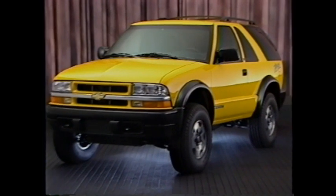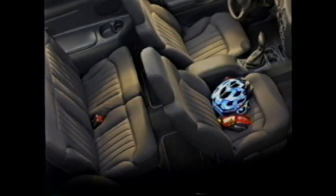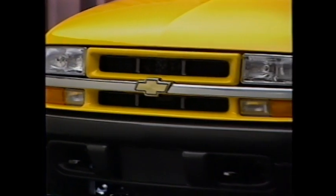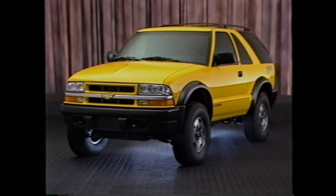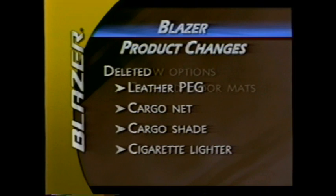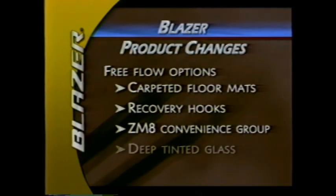Additional Blazer models include the sporty two-door two-wheel drive Extreme and the off-road two-door ZR2. The 2003 Blazer features new custom cloth upholstery fabric. A number of features have become optional or have been dropped for 2003 to allow customer choice and increased value for the dollar. The leather preferred equipment group, cargo net, cargo shade, and cigarette lighter are no longer available.